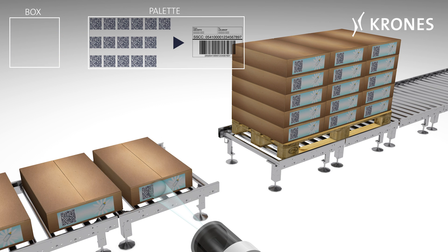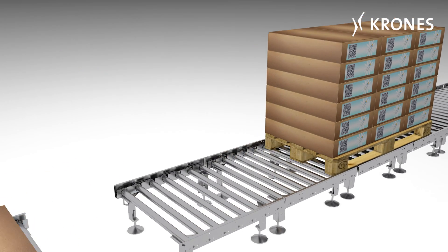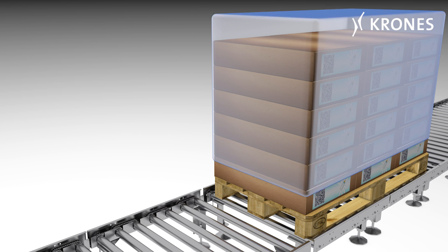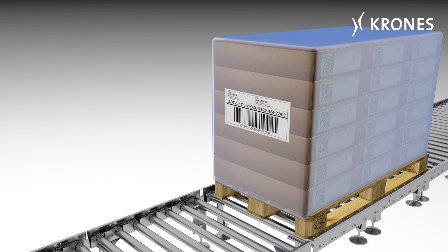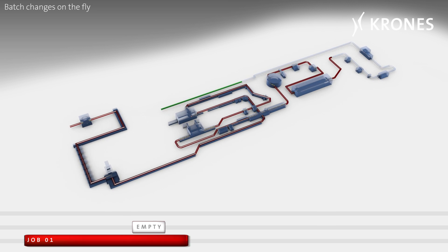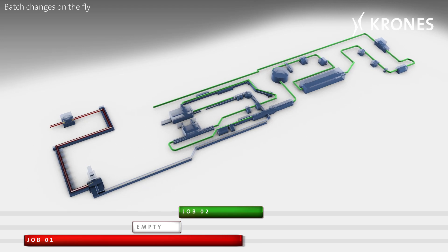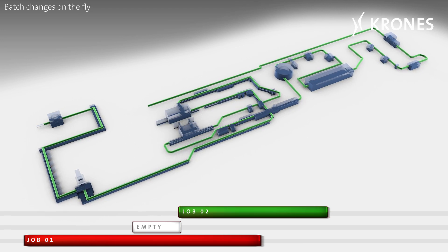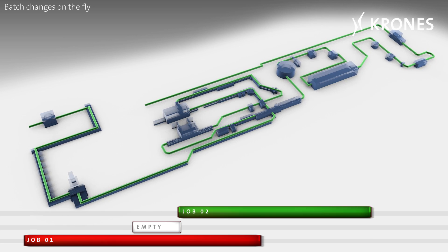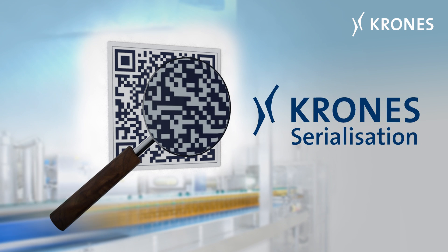Before the cartons enter the palletizer, the system records all the carton QR codes of a pallet, which are mapped with the SSCC code of the finally created pallet. Crone's solution for serialization can be retrofitted into existing lines at any time, even if they incorporate machines from other manufacturers. It supports already existing IT features, such as batch changes on the fly. Crone's will make sure your products can be properly tracked and proof against counterfeiting.